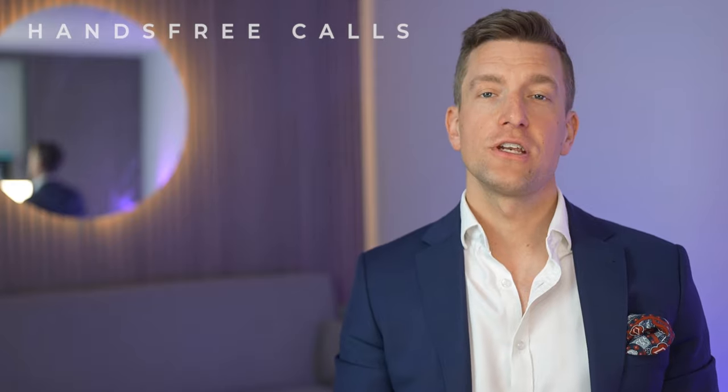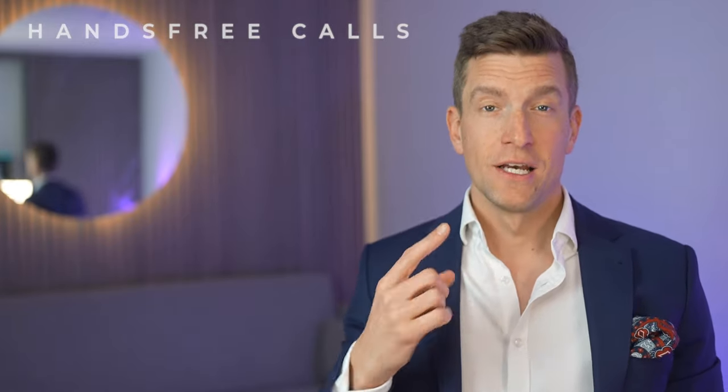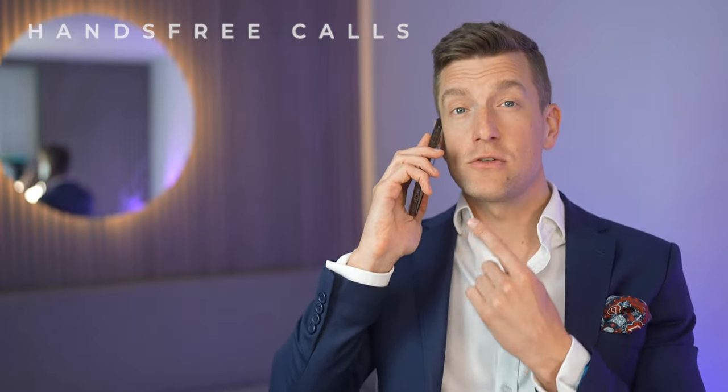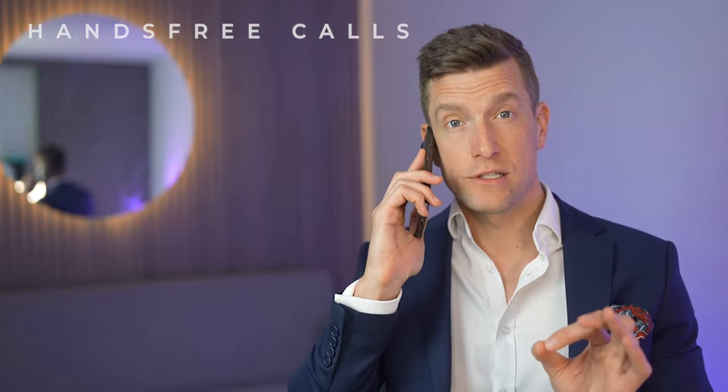On one hand, hearing aids are actually better than wireless headphones because the sound reproduction also takes into account your hearing loss and your audiologist can adjust the sound to your preferences. But on the other hand, there's a downside. When I use my Apple AirPod Pros, I can keep my phone in my pocket and the microphone on my AirPod Pros picks up my voice, so the person on the other end of the call can hear me. But when this is done with hearing aids, the default setting is that you'll need to keep your phone held up to your mouth as the phone microphone is doing all of the work to pick up your voice.